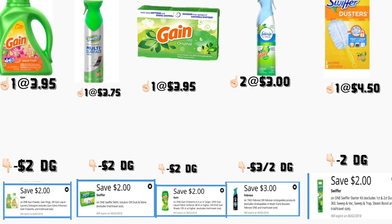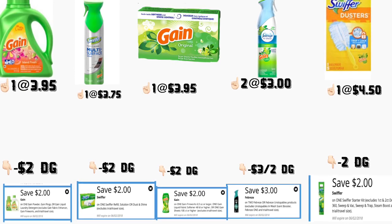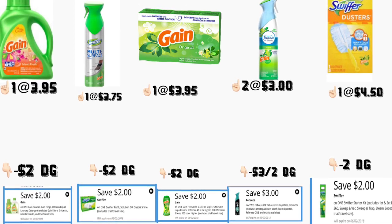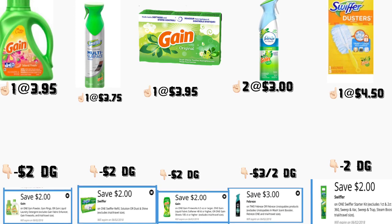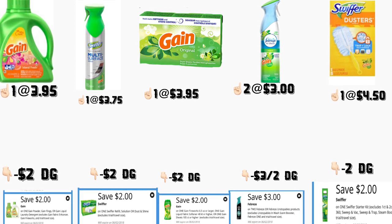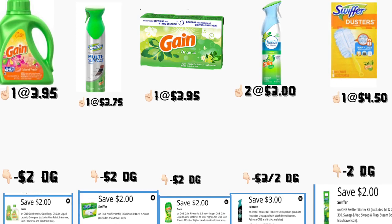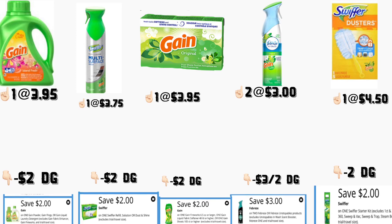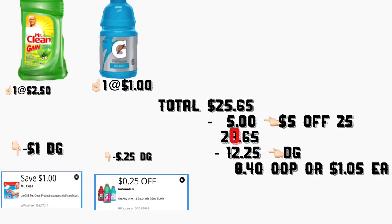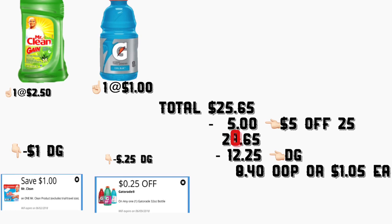Vamos a comenzar. En el primer escenario va a comprar el jabón detergente de Gain de 40 onzas, está a $3.95 — tenemos un cupón digital de $2. También va a comprar el Swiffer multi-surface cleaner, está a $3.75 — tenemos un cupón digital de $2. Va a comprar las toallitas de la secadora a $3.95 — tenemos un cupón digital de $2. Va a comprar dos de los sprays de Febreze, están a $3 cada uno — tenemos un cupón digital de $3 en dos. También va a comprar los Swiffer dusters, el paquete de 5, a $4.50 — tenemos un cupón digital de $2. También el Mr. Clean de 24 onzas a $2.50 — tenemos un cupón digital de $1. También el Gatorade a $1 — tenemos un cupón digital de $0.25.